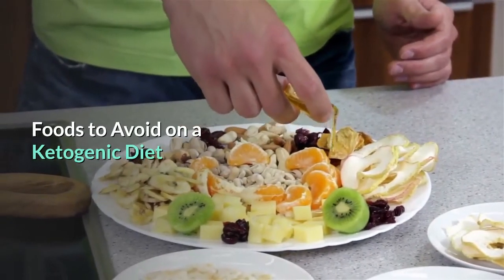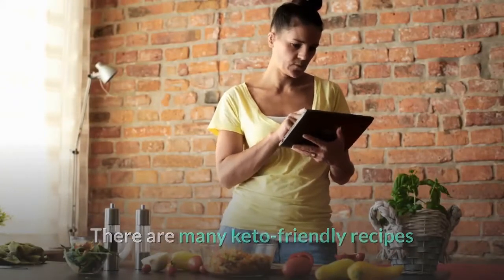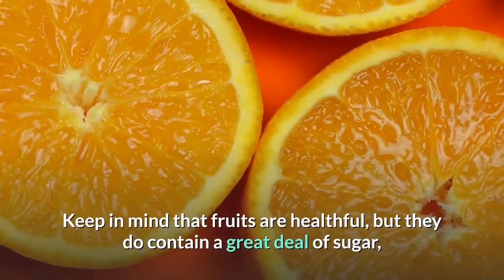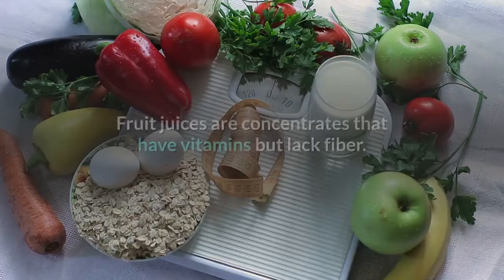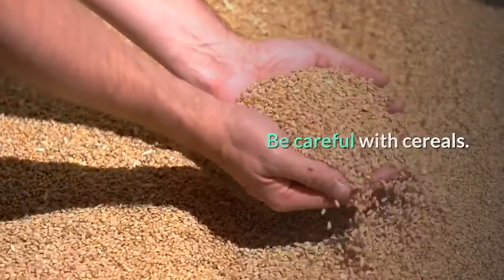Foods to avoid on a ketogenic diet: The keto diet has far fewer restricted foods than many other diets. Sugar should be avoided, but you can still enjoy sweet desserts using keto-friendly recipes that substitute unsweetened applesauce for sugar in baked goods, or sweeteners like stevia in moderation. Fruits are healthful but contain a great deal of sugar, so limit to just a few slices a day. Fruit juices are concentrates with vitamins but lack fiber, and their sugar content is extremely high — read labels carefully. The best juices are green with just a hint of fruit for flavoring.